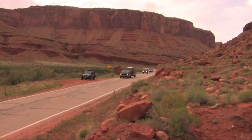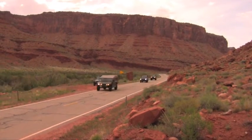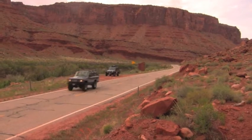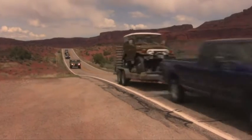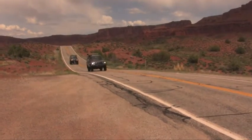Cruise Moab is an event put on by the Rising Sun Toyota 4x4 Club based out of Denver, Colorado. It is a TLCA-sanctioned event that attracts people from all over the world. These Toyota enthusiasts gather together to be among like-minded Land Cruiser people and also to experience everything that this beautiful area has to offer.